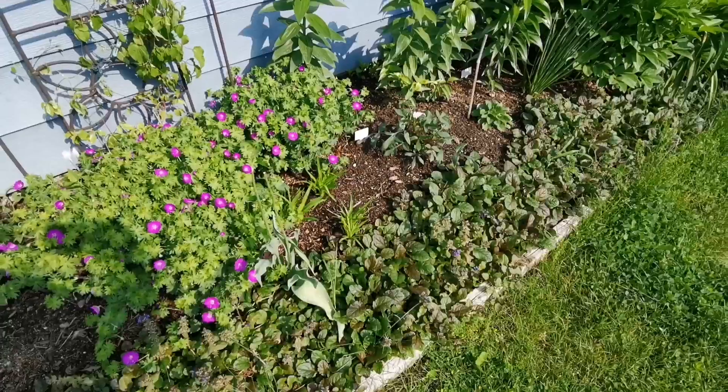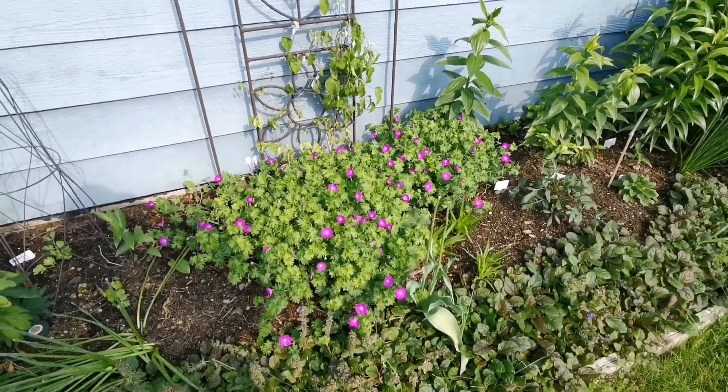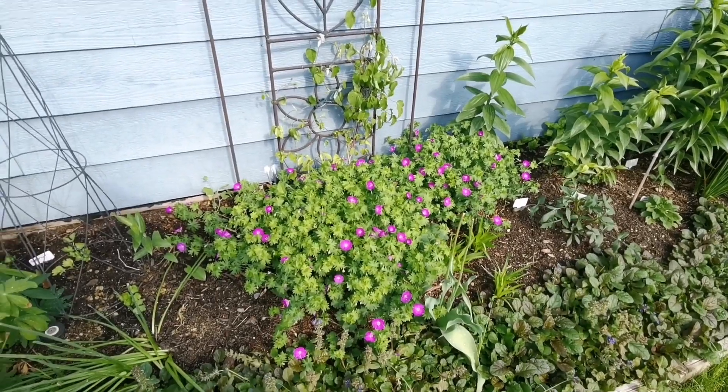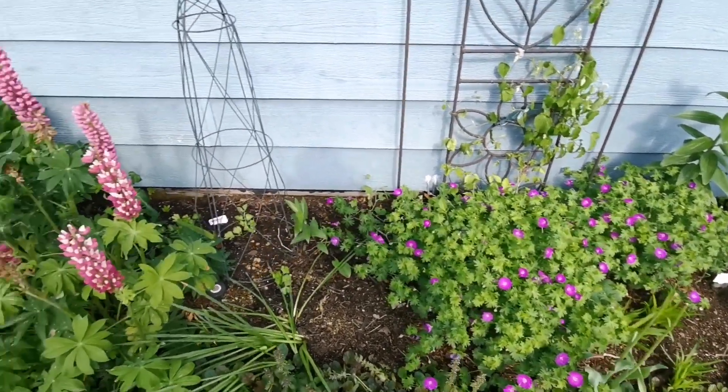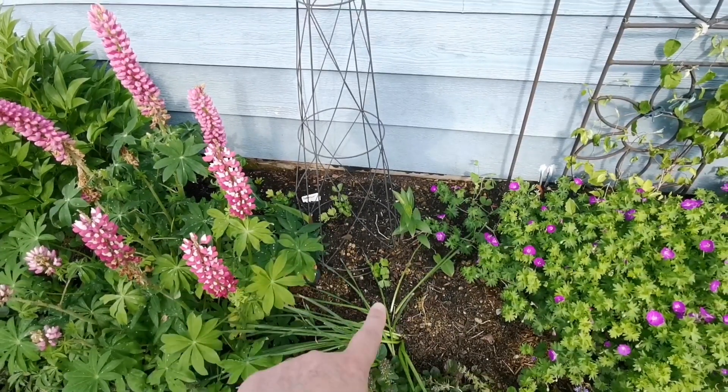I've got liatris starting. The hardy geraniums, or cranesbill — they're doing good. I've got some small delphinium back in there.